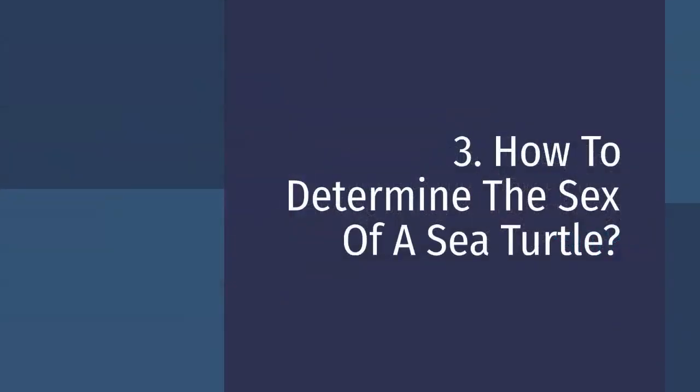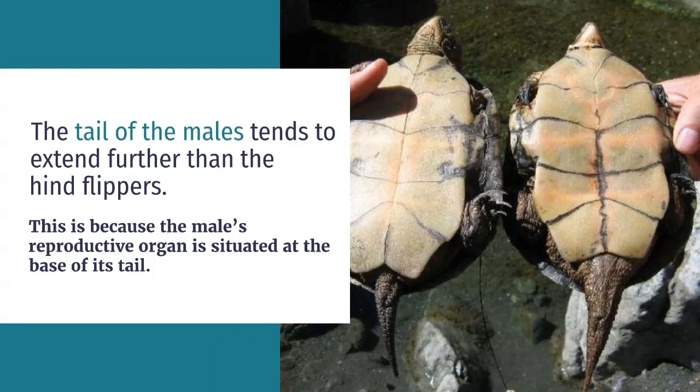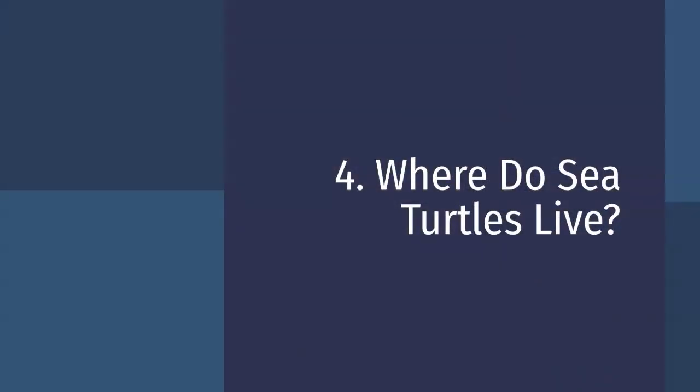How to determine the sex of a sea turtle? The tail of males tends to extend further than the hind flippers. This is because the male's reproductive organ is situated at the base of its tail.